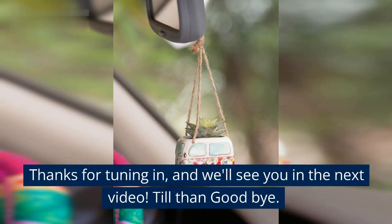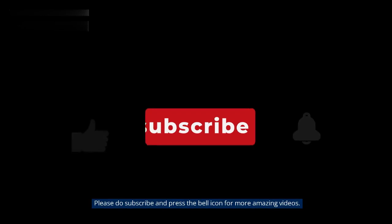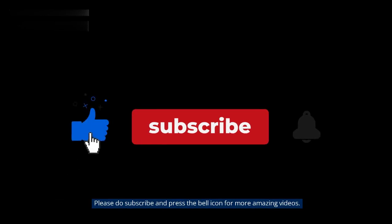Thanks for tuning in, and we'll see you in the next video. Till then, goodbye. Please do subscribe and press the bell icon for more amazing videos.